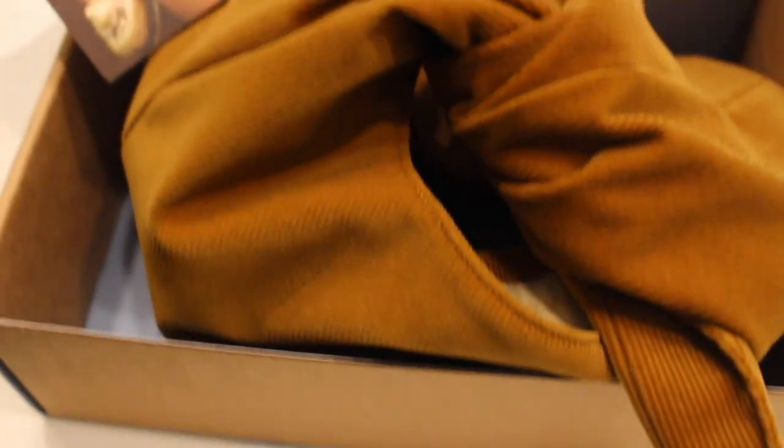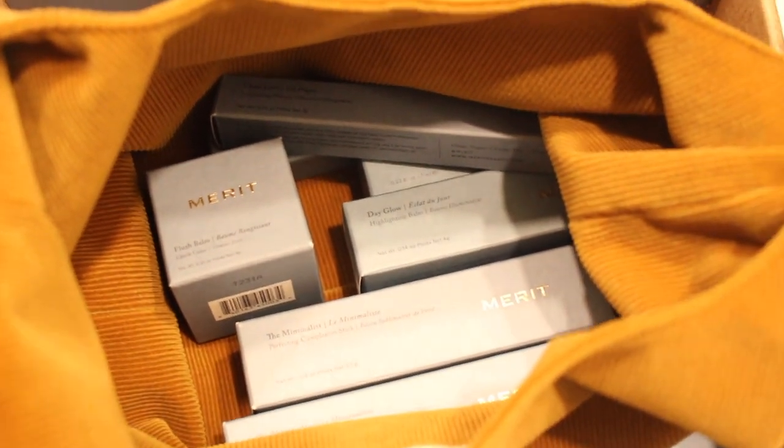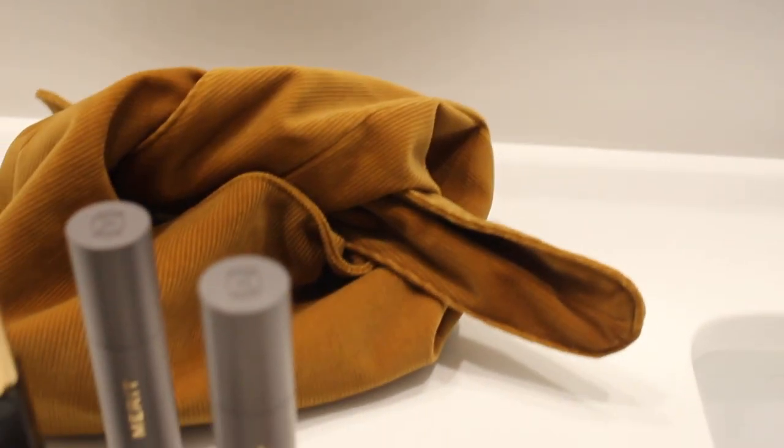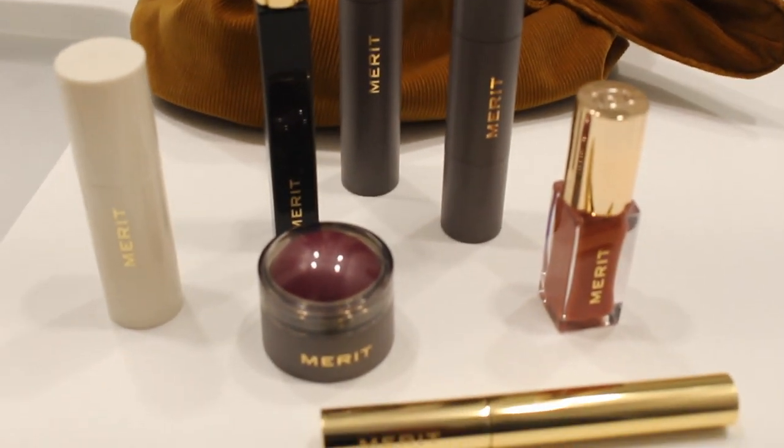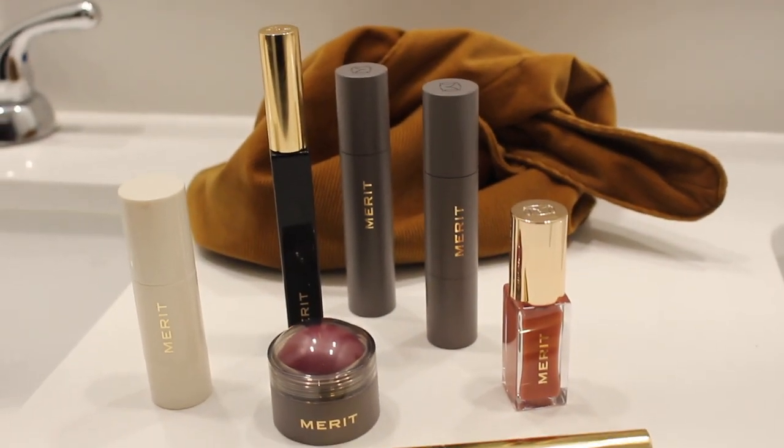I'm going to be featuring this beauty brand called Merit. They're a clean beauty brand all about minimalistic beauty, and they're a luxury brand too. This is clean beauty luxury brand Merit — they gifted me with a few makeup items. What I really like about this brand is that it's clean and they really push for minimal beauty, enhancing your natural beauty and only using the essentials. They've recently launched in Sephora and they're part of the clean at Sephora program.